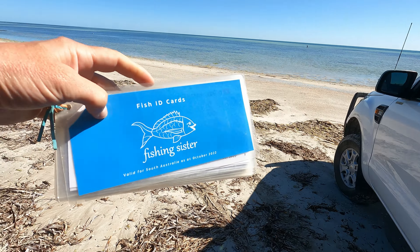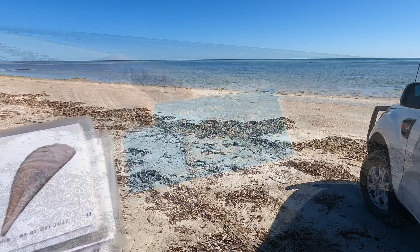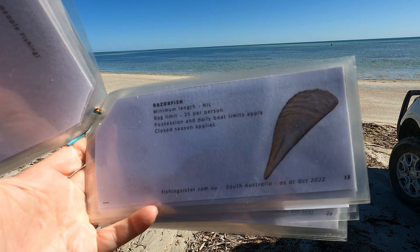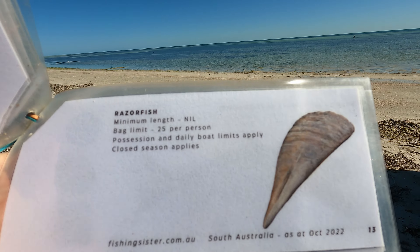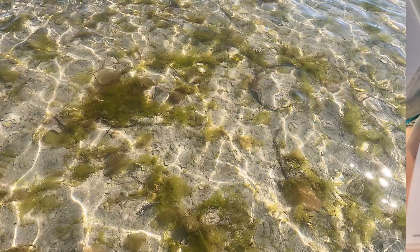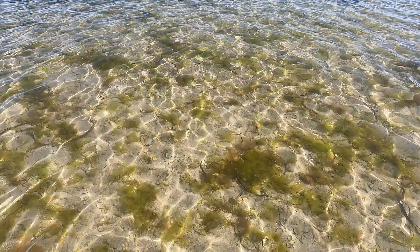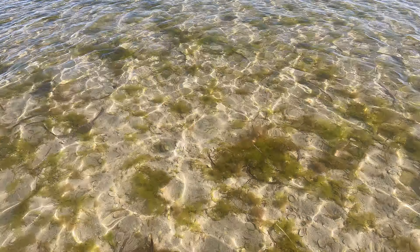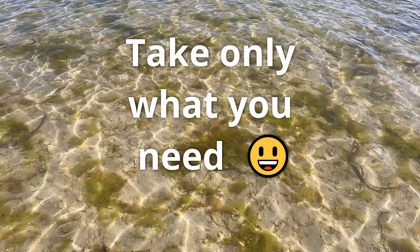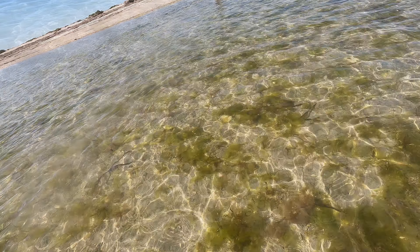Let's check out the bag limits for razorfish: no minimum size and 25 razorfish per person. Even though we can take 25 each, we're not going to - we'll probably take about half that. Razorfish are slow growing and they can't get away from you like fish can, so their numbers are being depleted. Please only take what you need.